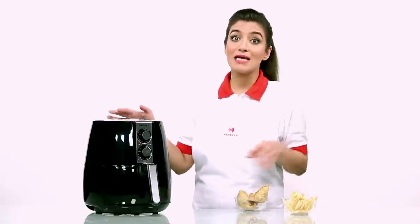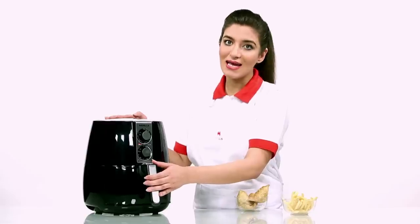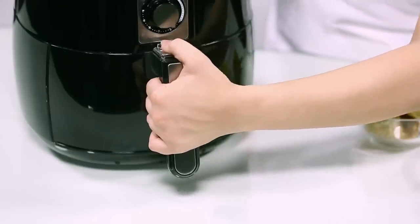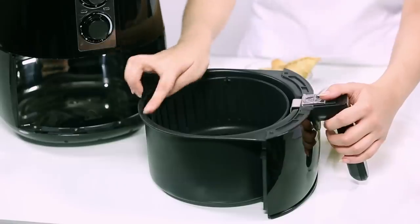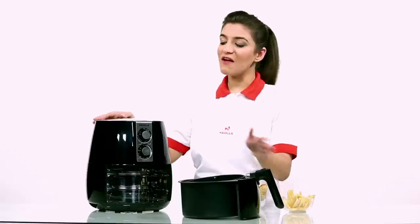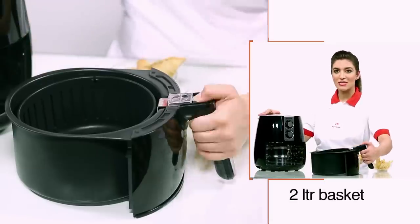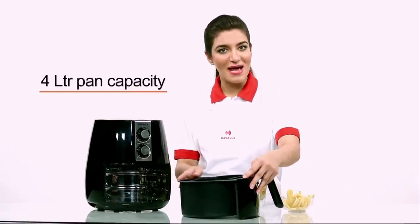Havel's Air Fryer lays high emphasis on quality and convenience. It is a highly safe gadget with an auto-shut option when you remove the basket. The baskets are coated with aluminum non-stick making them easy to clean. Havel's Air Fryer is 1230 watts and contains a 2 litre basket and 4 litre pan capacity.